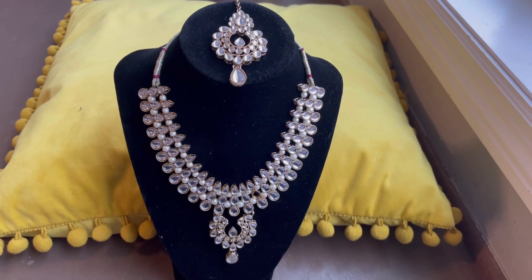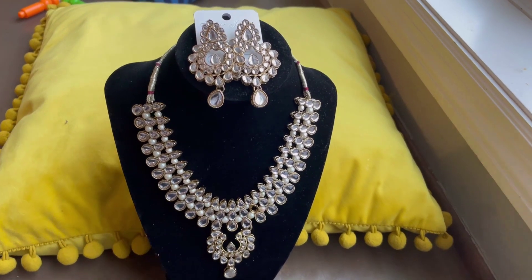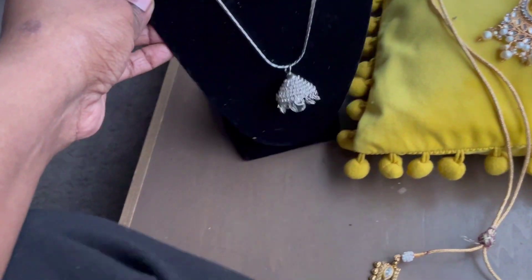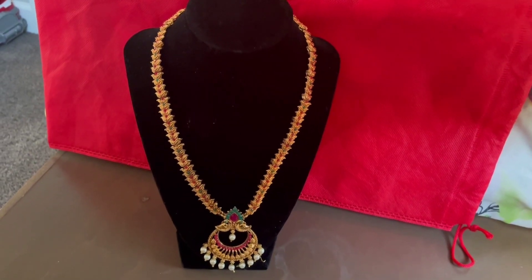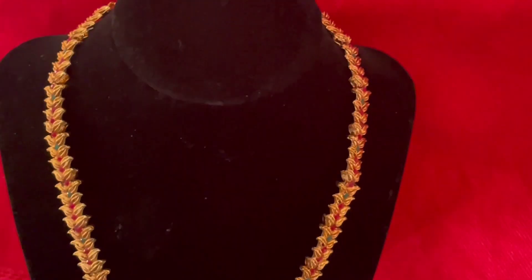This is a pleasing graceful bridal wear set. This is a long chain that will look very beautiful with a traditional silk saree.